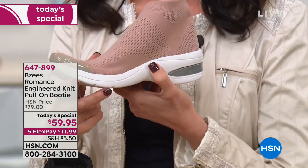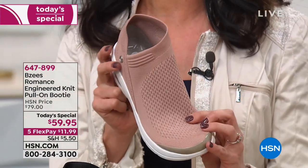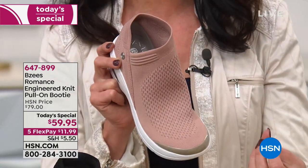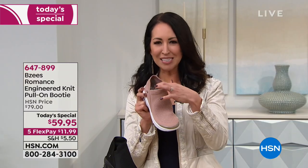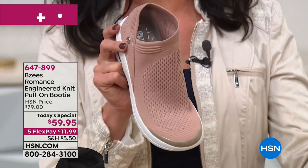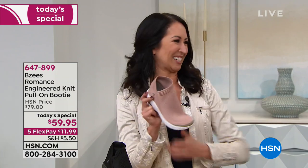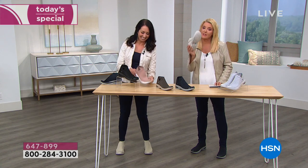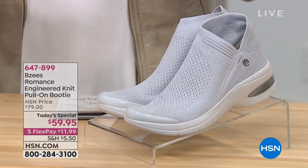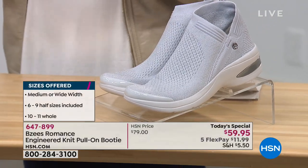You've got the classic BZ's stud detailing, but once you see these and get to see the texture of an engineered knit, it really allows our designers to play with texture, color, and weave in those metallics. That's the beauty — the detail that goes into a shoe that feels light as air on your foot. It's soft and bouncy because of the technology. Size-wise, we start at size six, then six and a half up through ten, eleven, and we have medium and wide widths.